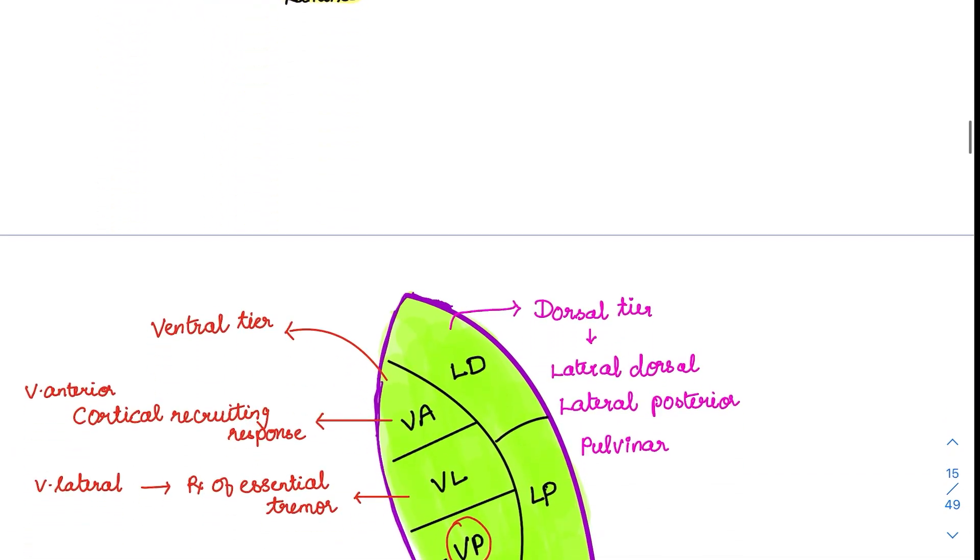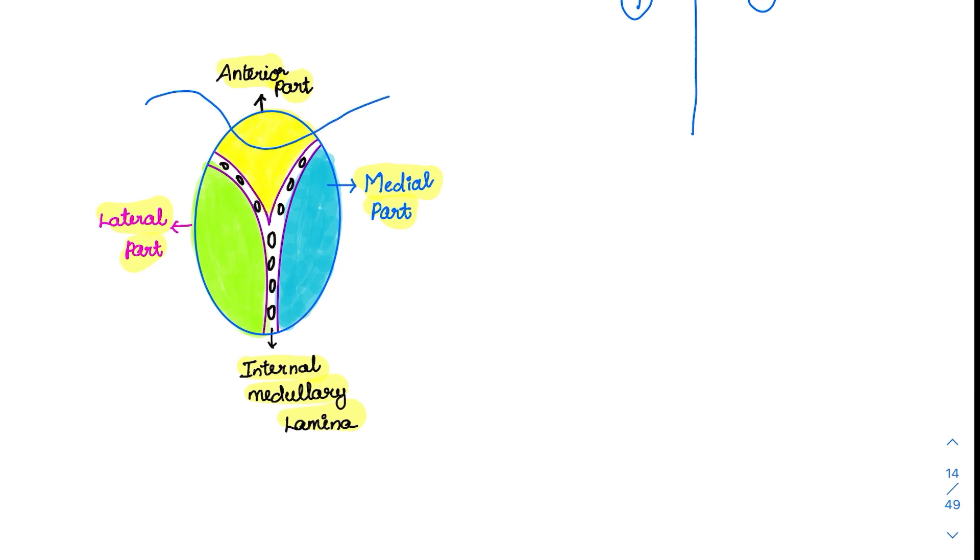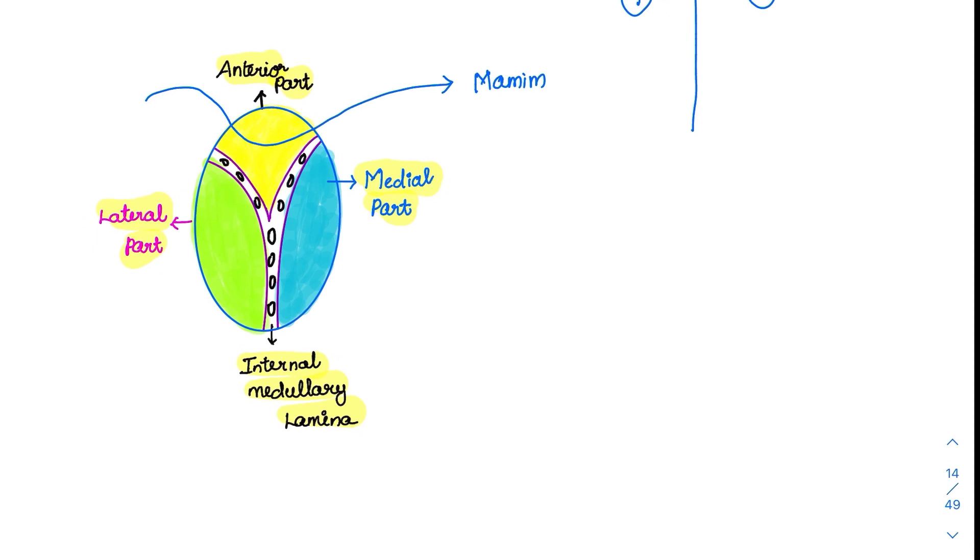Coming to the anterior and medial parts: in the anterior part, only one tract enters, which is the mammothalamic tract from the mammillary body of the hypothalamus. This mammothalamic tract goes through the anterior nuclei and forms the basis of the limbic system, which is involved in emotions and behavior.